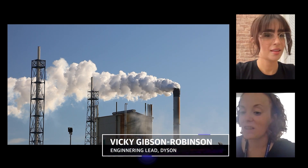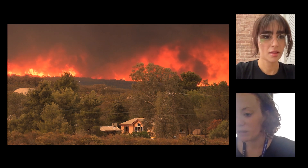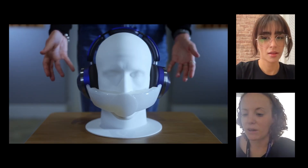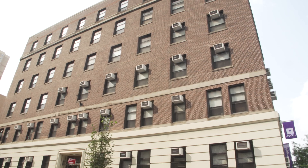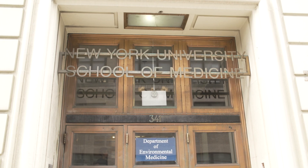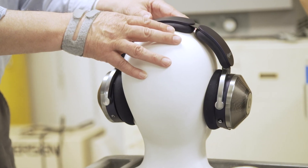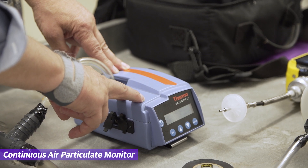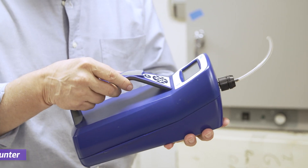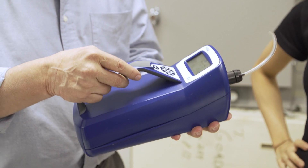This filter has been engineered to work in the dirtiest day, in the dirtiest town, even if you're in a smoke blizzard. It's always going to deliver air that's cleaner than if you weren't wearing it at all. I'm here at a science lab at NYU School of Medicine in New York City. Today, we're going to be putting the Dyson Zone's air filtration features to the test. First, we'll be using a real-time continuous air particulate monitor and counter to measure the amount of air pollutants, dust, and dirt left in the air after a filtration cycle.